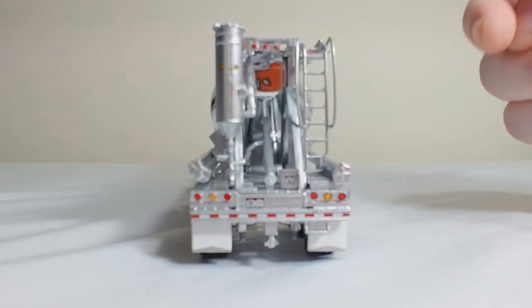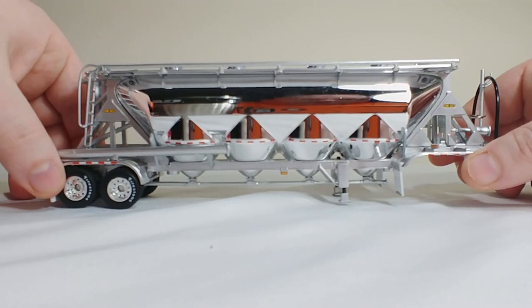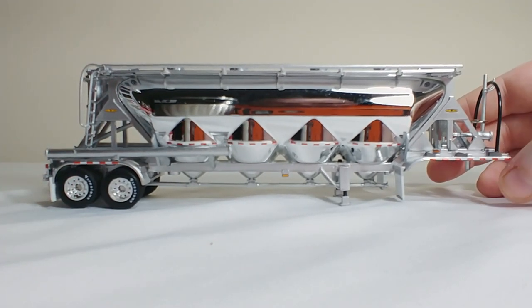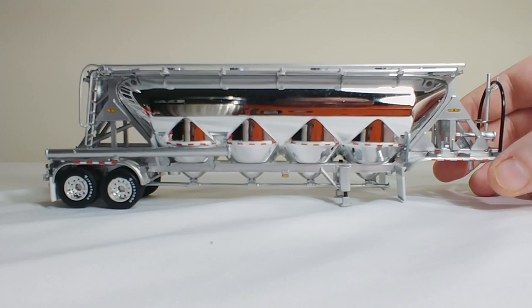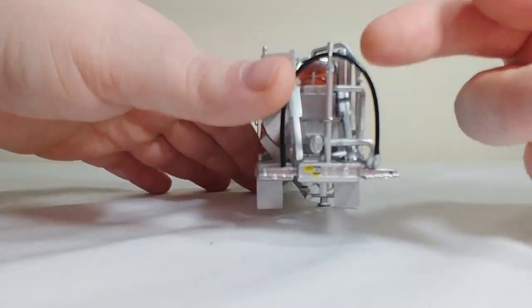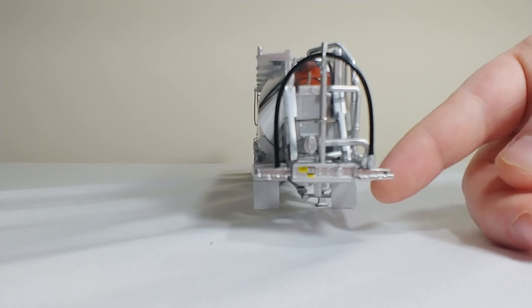More warning labels. This truck is beautiful, guys — it looks incredibly awesome in this chrome finish with all this detail on it. DOT striping on this side, some more lights, more detailing with pipes and that kind of thing. At the front of the trailer, there's a hose right here which is actually rubber, and some more small warning graphic labels as well.